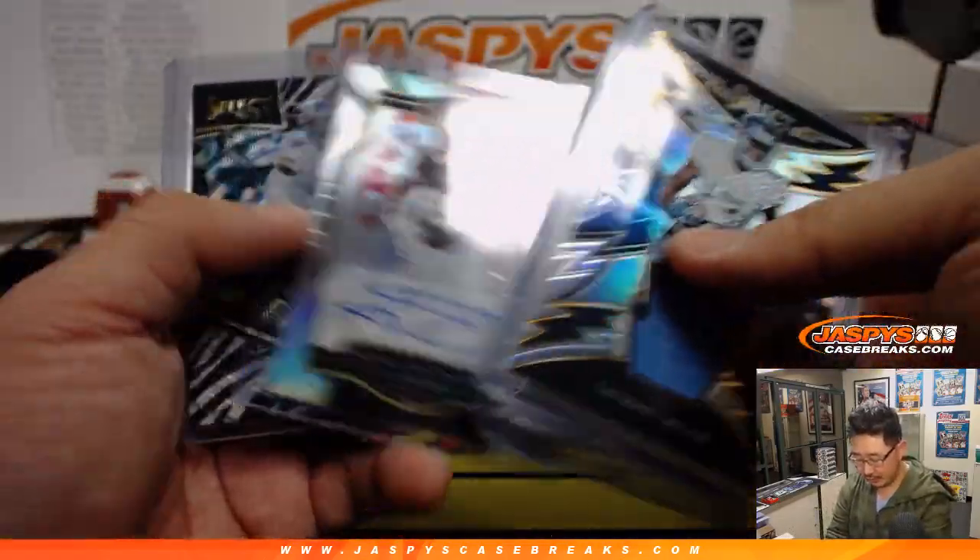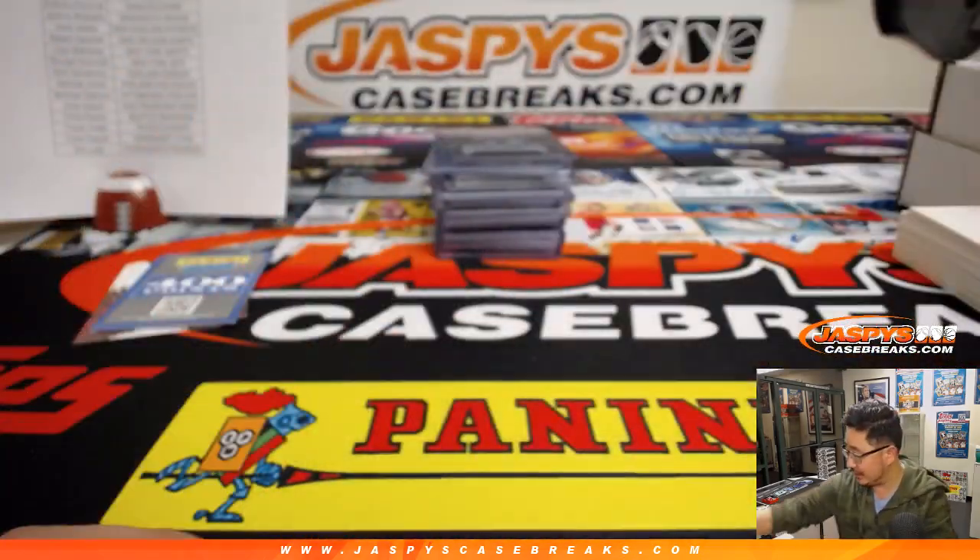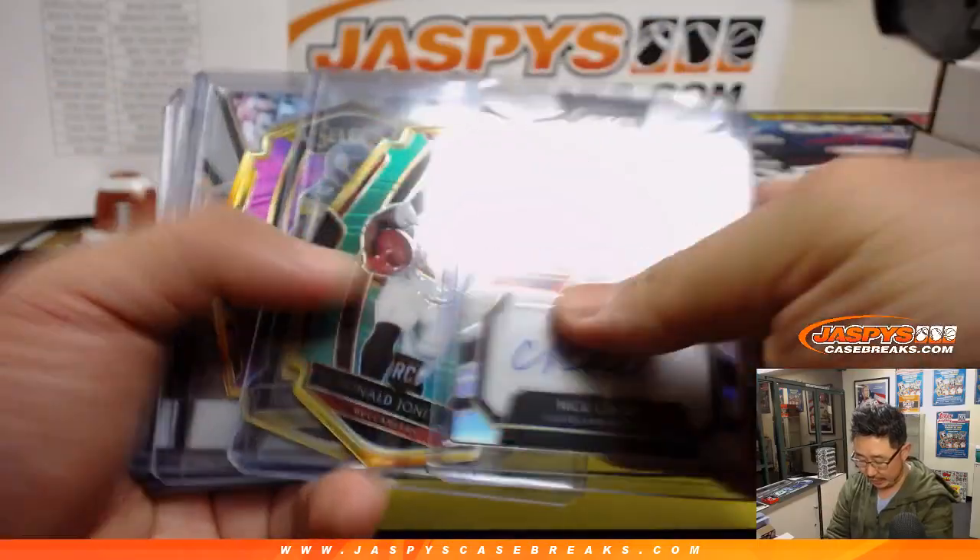There's a jersey auto Nick Chubb — there was another one in there too. That was your one per case zebra Stefan Diggs. Can you dig it? And there's another Nick Chubb right there.